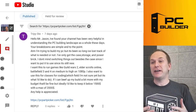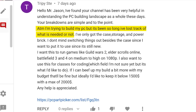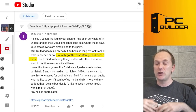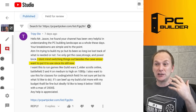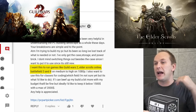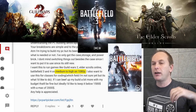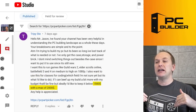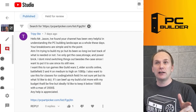Trippy Steve loves our channel and finds it very helpful. They've been out of the building game a long time — so long they've lost track of what's needed to build a PC. They only have the case, storage, and power supply. They want to play Guild Wars 2, Elder Scrolls Online, Battlefield 3 and 4 on medium to high settings at 1080p, plus do some coding. Their budget is $1,500, but they could go up to $2,000 if needed.